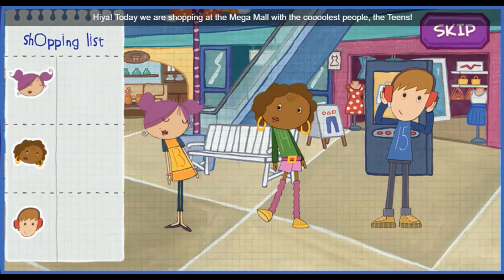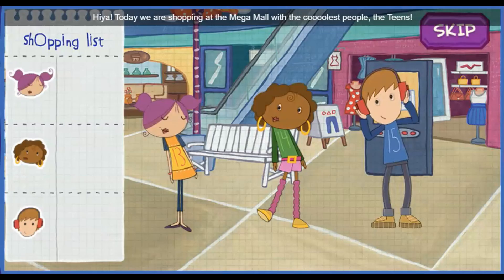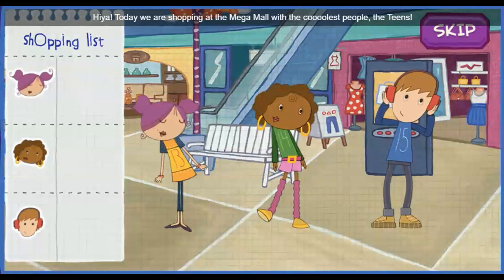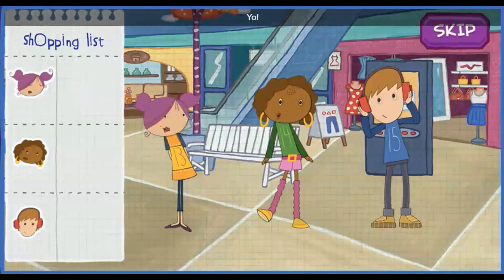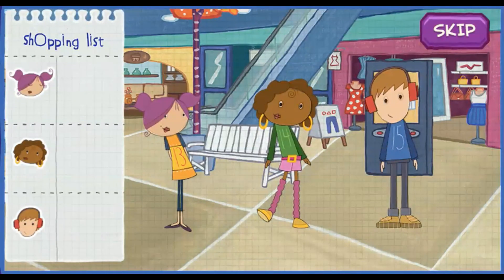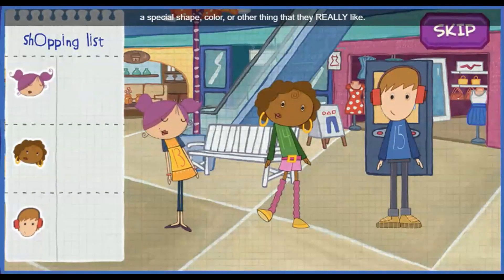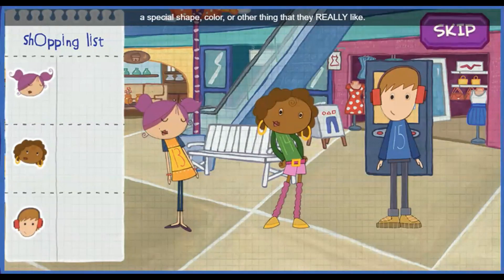Hiya! Today we are shopping at the Mega Mall with the coolest people — the teens! Hey, hey! Yo! Sup! Each teen wants something with a certain attribute — a special shape, color, or other thing that they really like.